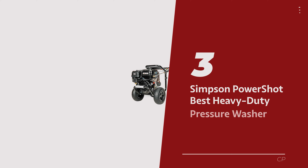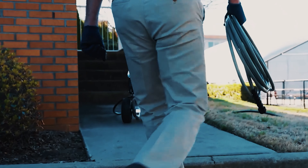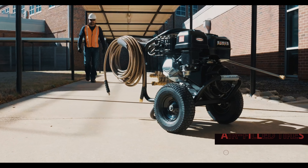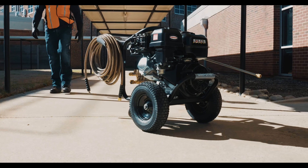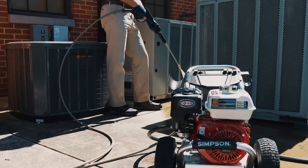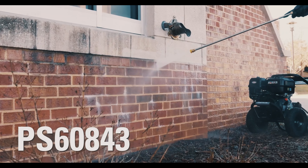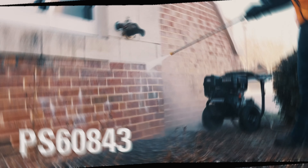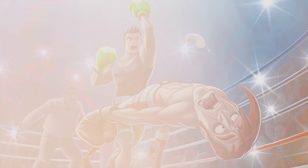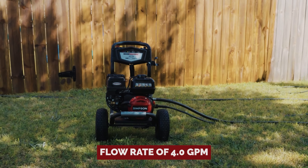Number 3: the Simpson Powershot, our pick for best heavy-duty pressure washer. We're diving into heavy-duty territory with the Simpson Powershot 4,400 PSI gas pressure washer. Picture this pressure washer with air-filled tires, ready to roll wherever you need it, with a steel frame tough enough to make Superman nervous and a hose as strong as your grandma's grip during bingo night — kinks and tears have no place here. This machine boasts a mind-blowing 4,400 PSI of power and a flow rate of 4 GPM.